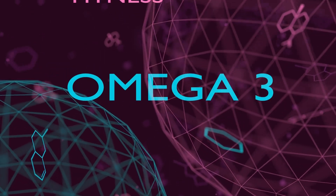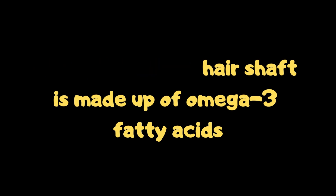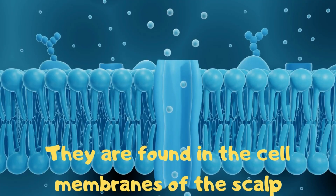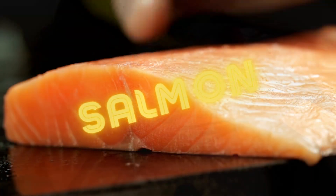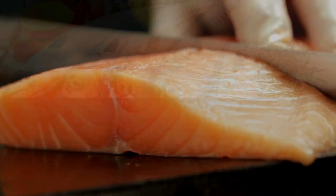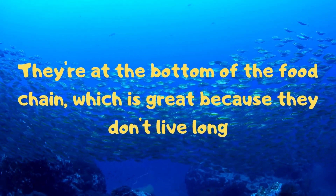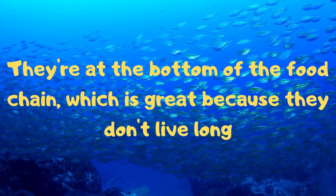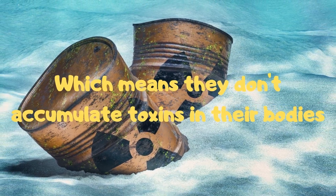9. Fatty Fish. Rich in omega-3 fatty acids, fish has incredible beauty benefits, including glowing skin and glowing strands. About 3% of the hair shaft is made up of omega-3 fatty acids. They are found in the cell membranes of the scalp and the natural oils that keep the scalp and hair moist. Salmon is a great choice, but mackerel, sardines and anchovies are even better, as they are at the bottom of the food chain and don't accumulate toxins in their bodies.